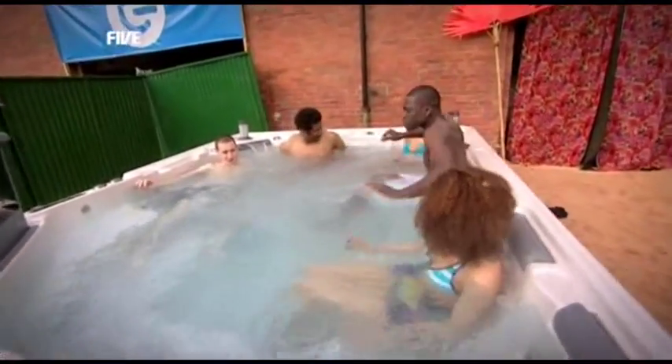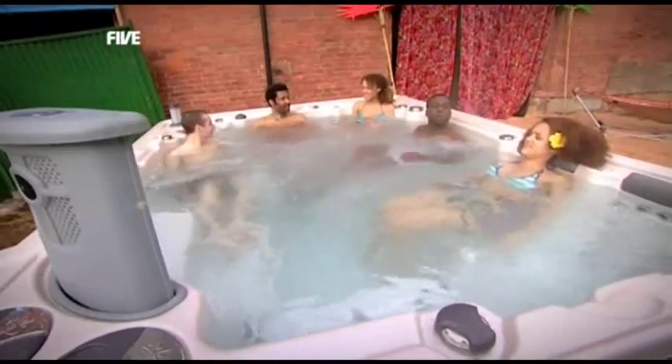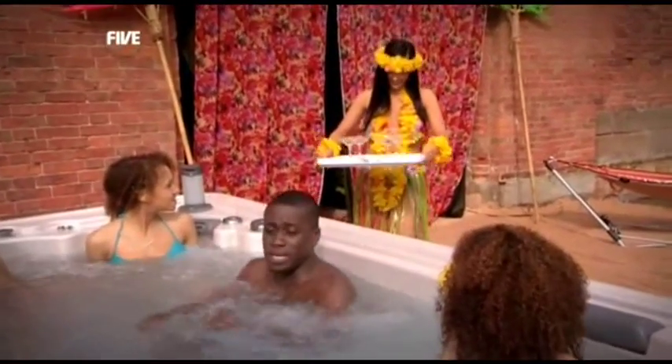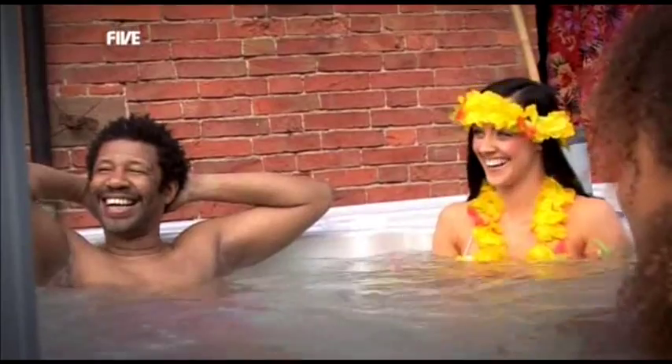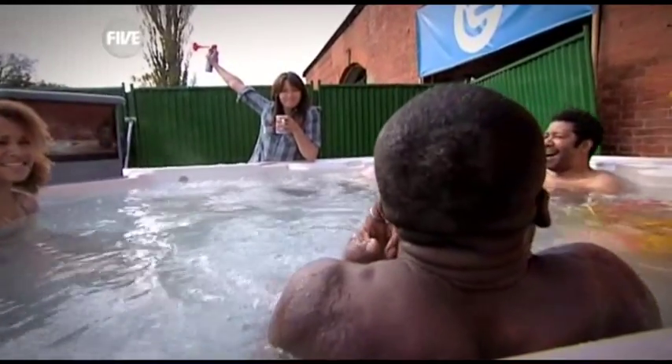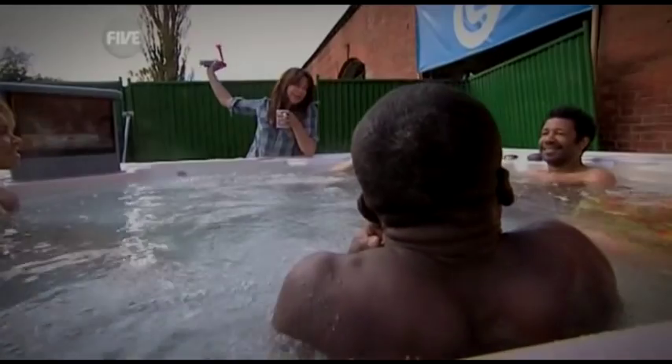It is the ultimate in relaxation, and I wanted it. You know what we're missing? Some drinks! Drop the drinks, jump in and join us! Just when we were getting properly relaxed, Susie popped up — it's make-your-mind-up time.